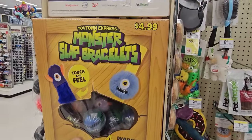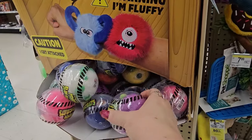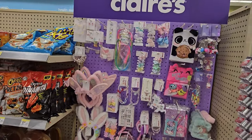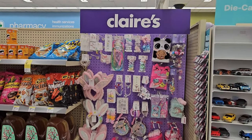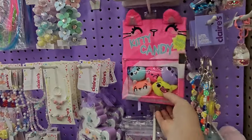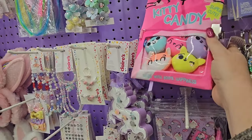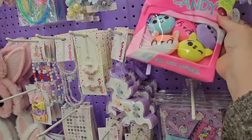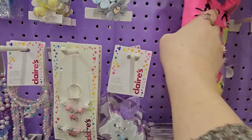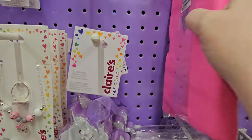They have some monster slap bracelets for $4.99 — they come in a little ball, and you could throw that into an Easter basket. And look, it's in a Claire's display. When did they start selling Claire's at Walgreens? This has some cute stuff. Look — Kitty Candy, it's a journal with little squishies in it. That is super cute. It looks like about $19.99.